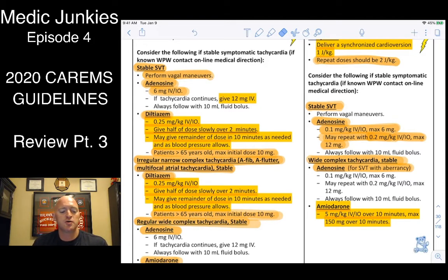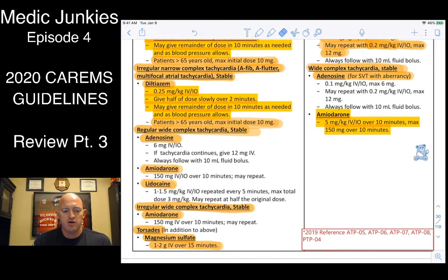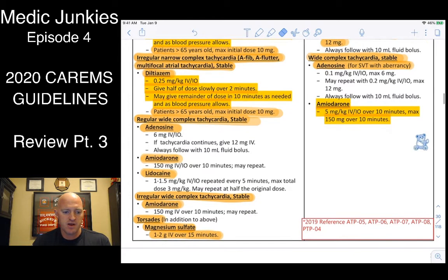Cardizem dosing has changed. Give 0.25 milligrams per kilogram IV/IO. Here's the tricky part: only give half of that 0.25mg/kg initially, slowly over two minutes. Wait ten minutes for any change. After ten minutes, if they remain in AFib or AFlutter with RVR, give the second half of the 0.25mg/kg dose. If the patient is older than 65, cut the max dose to 10 milligrams. Any irregular or narrow complex — go with Cardizem, assuming it's probably AFib or AFlutter.